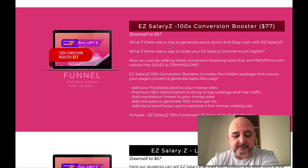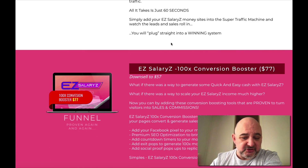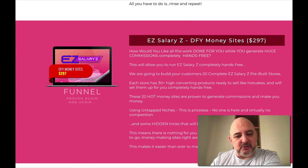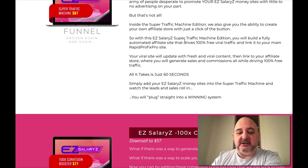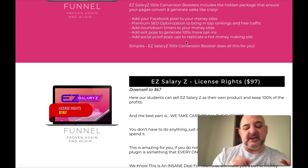The one I would definitely be looking at is the license rights — I'd definitely be reselling this if possible. For $97, that's a real bargain. So I'd definitely get the license rights at $97, I'd consider the Conversion Booster, the Super Traffic Machine if you're not good at building traffic, and I'd leave the done-for-you money sites. And I'd definitely go Pro if you're looking at building more than 10 sites.